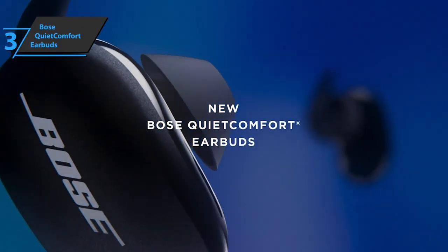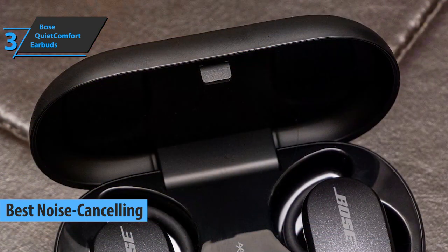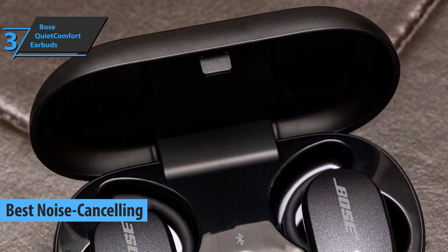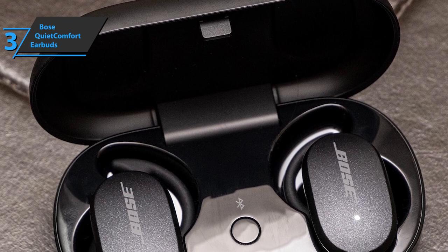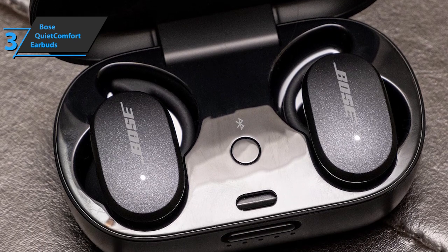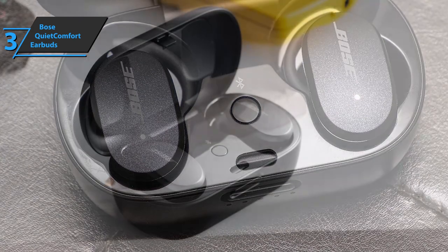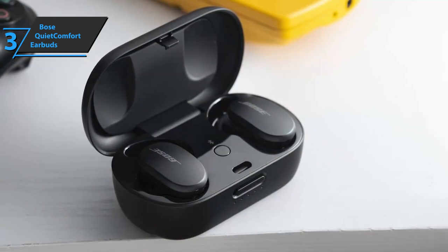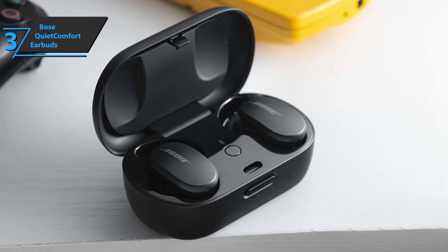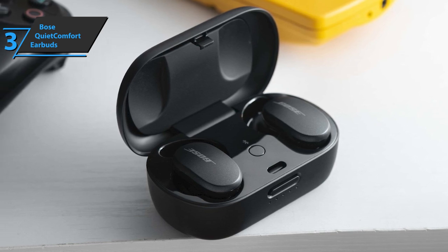The next product on our list is the Bose QuietComfort Earbuds, which quite rightly took the title of best noise-canceling wireless earbuds you can find in the market in 2021. These sleek, completely wireless earbuds represent a revolution in acoustic innovations, combined with the best system for eliminating external noise on the planet. They produce crystal-clear and crisp sound, powerful and well-defined bass, and a sound rich with details that usually cannot be heard due to ambient noise.